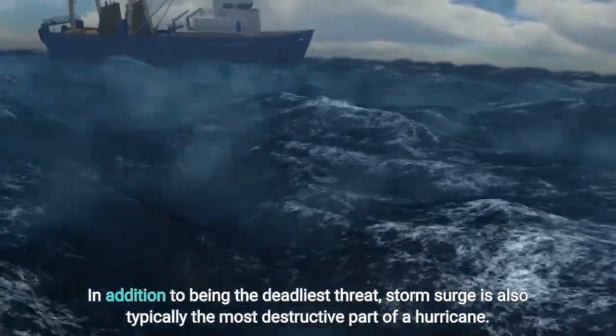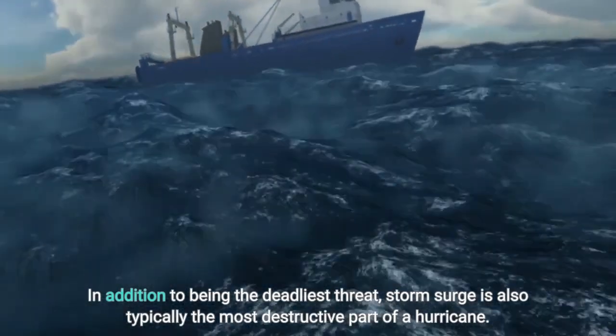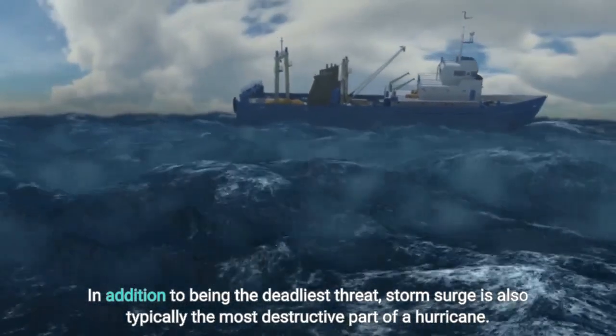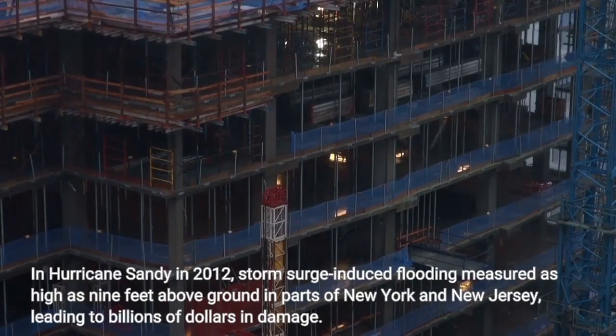In addition to being the deadliest threat, storm surge is also typically the most destructive part of a hurricane. In Hurricane Sandy in 2012, storm surge-induced flooding measured as high as 9 feet above ground in parts of New York and New Jersey, leading to billions of dollars in damage.